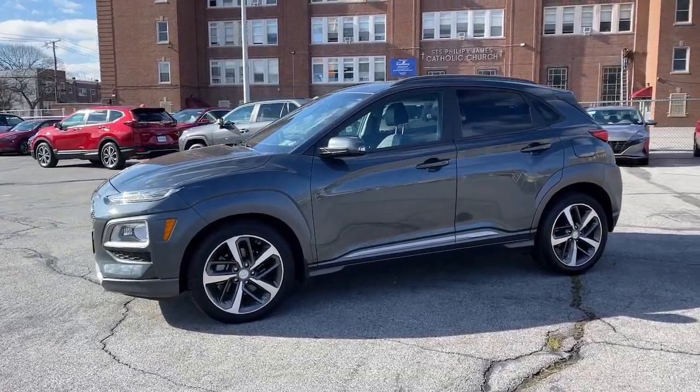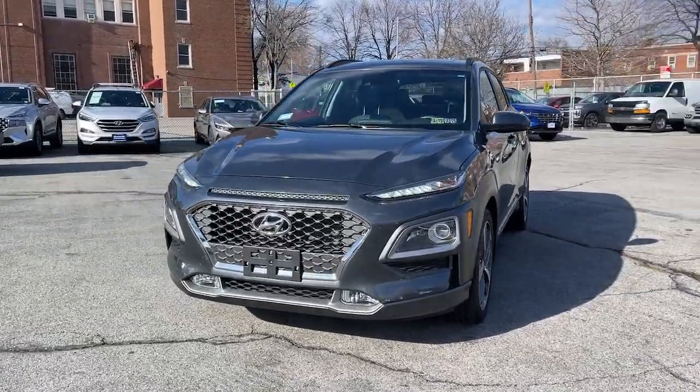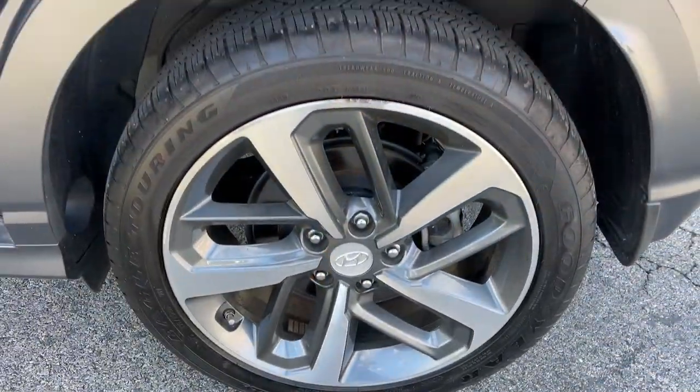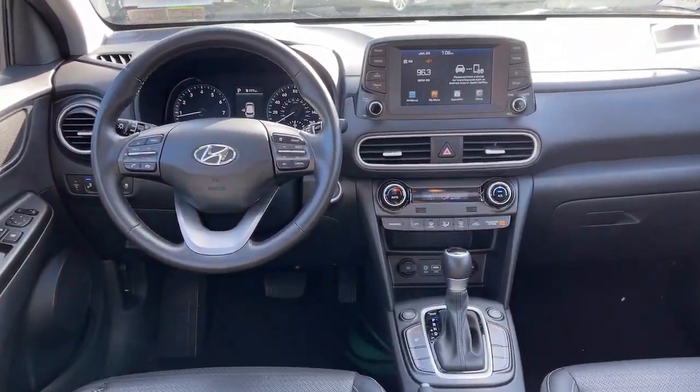The following are some of this vehicle's highlighted options: keyless entry, sunroof/moonroof, satellite radio, heated mirrors, fog lamps, electronic stability control, aluminum wheels, heated front seat, power driver's seat, and steering wheel audio controls.